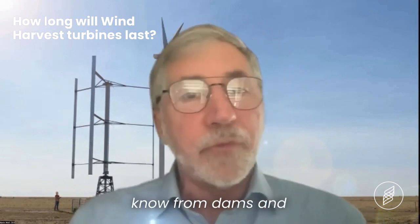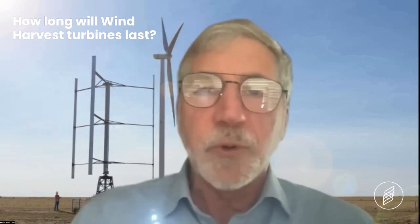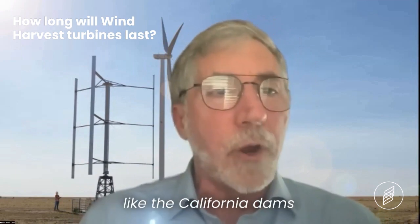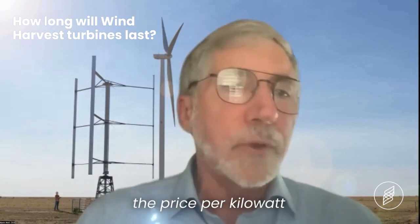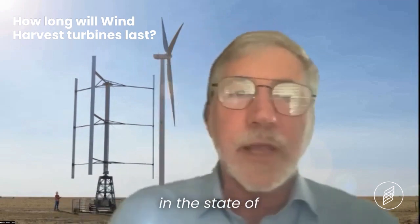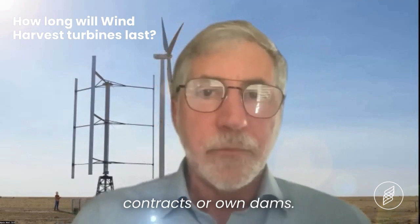One of the things we know from dams and hydroelectric power is that when an energy-producing facility can last 50, 60 years — like the California dams — the price per kilowatt hour drops dramatically. The cheapest energy in the state of California comes from people who have contracts or own dams.